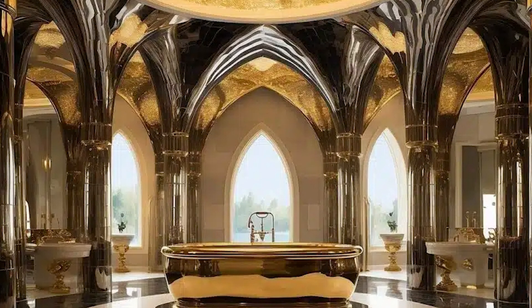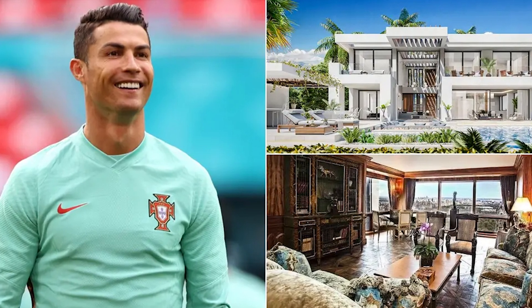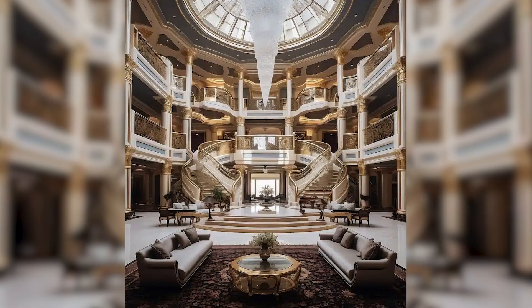The mansion is a mixture of modern and classic, with traditional Saudi motifs dotted throughout. The entrance hall is grand, featuring a double staircase and a massive chandelier that we would be scared to stand directly under.